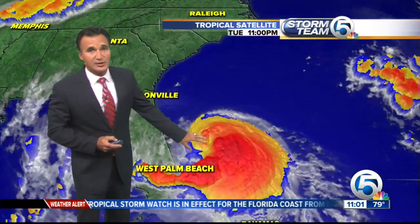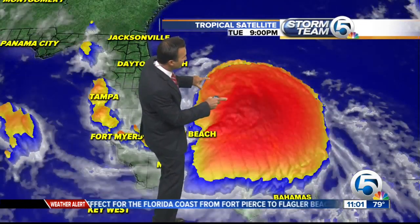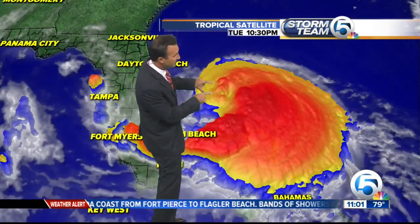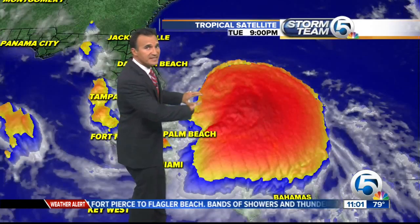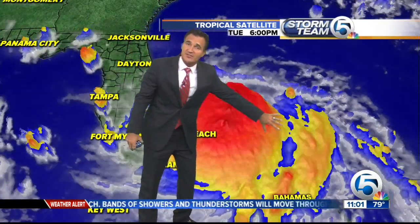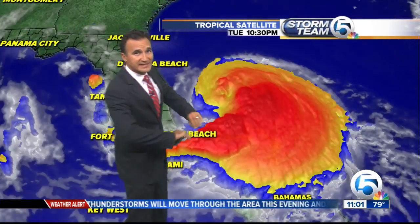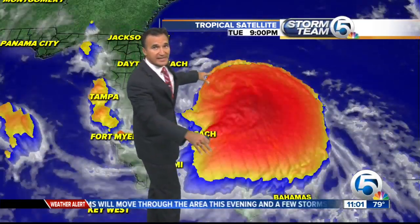Here it is on the satellite loop. Although the deep reds are gone, you can see that it's really starting to wrap up. You can see the center forming right there, and you see really nice outflow on the northern end, the eastern, and the southern side.